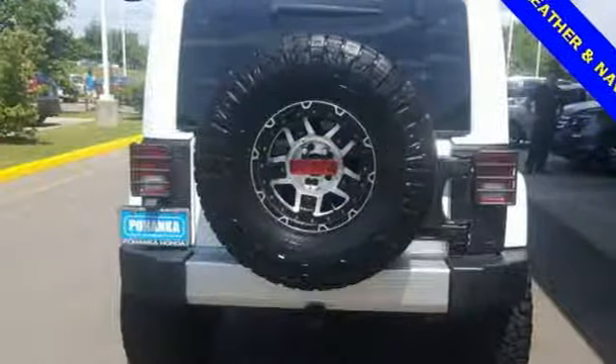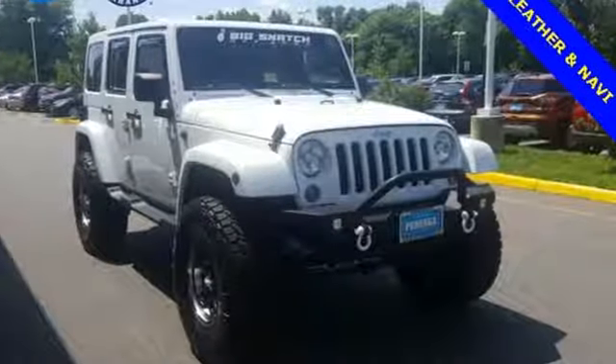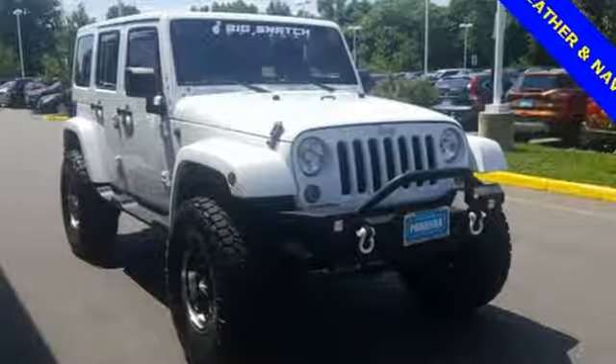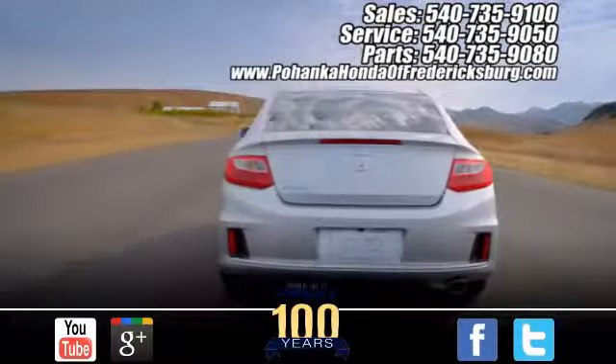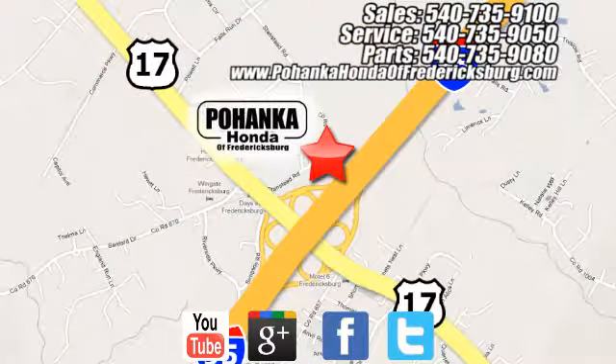This Wrangler Unlimited has been made to make every day behind the wheel a thrilling adventure. Come see us today. Pohenka Honda of Fredericksburg is a great place to buy a car, conveniently located at 60 South Gateway Drive in Fredericksburg.